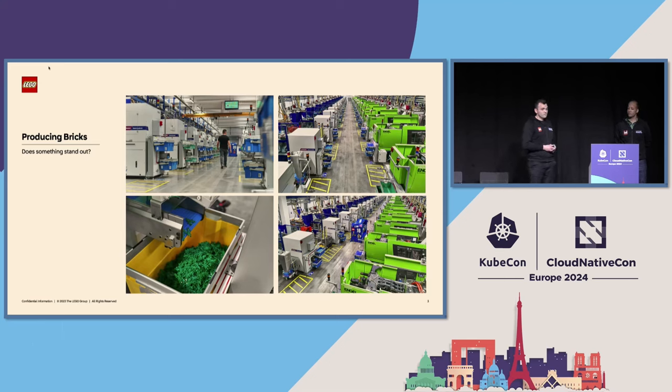If you look at this, maybe there's something that stands out to you. There's not a lot of people in these pictures. Automation is a big part of the manufacturing at the LEGO Group, and it's all IT-dependent. Software supports the manufacturing, and this is software that the digital teams at the LEGO Group are writing.